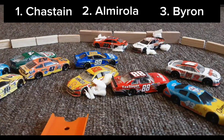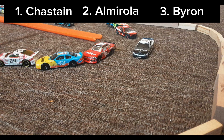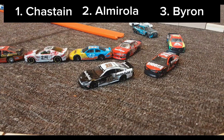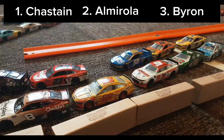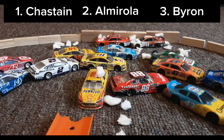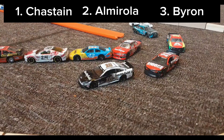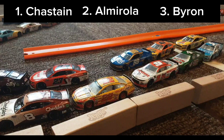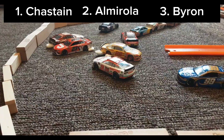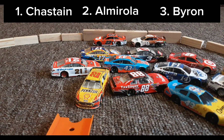Oh no — Elliott. Even more payback. He dumps Logano. Let's look at that again. As you can see, Chastain just clears Almirola. And Chase Elliott fights back and takes Logano out, collecting Bubba Wallace and Kyle Busch in the process. As you can see, Chase Elliott turned Logano and put him into Bubba Wallace, who spun Kyle Busch.